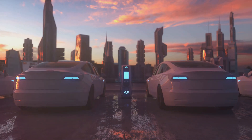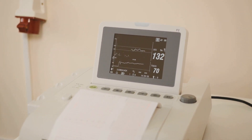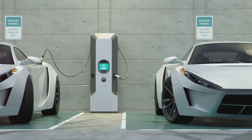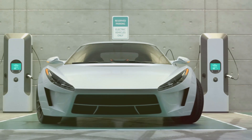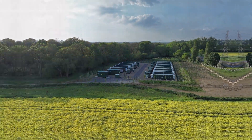Batteries will play a central role in the future of energy, whether it's in electric vehicles, renewable energy storage, or even portable medical devices. Cutting-edge battery research is making the world more connected, more sustainable, and more efficient. As we continue to push the boundaries of what batteries can do, we unlock new possibilities, from faster charging times and longer-lasting power, to completely rethinking how we store and use energy on a global scale.